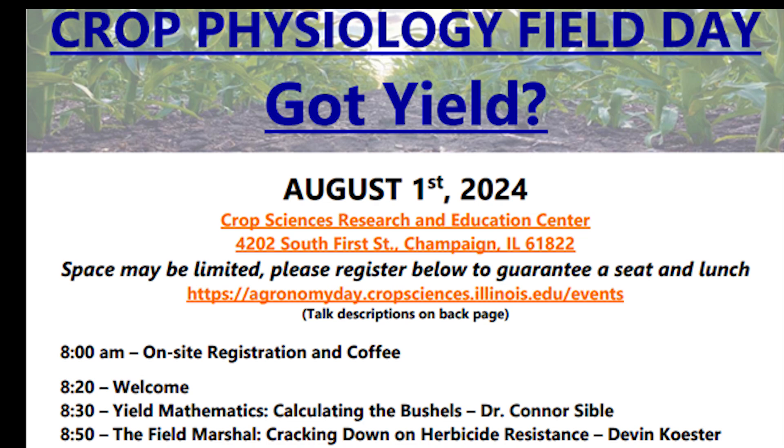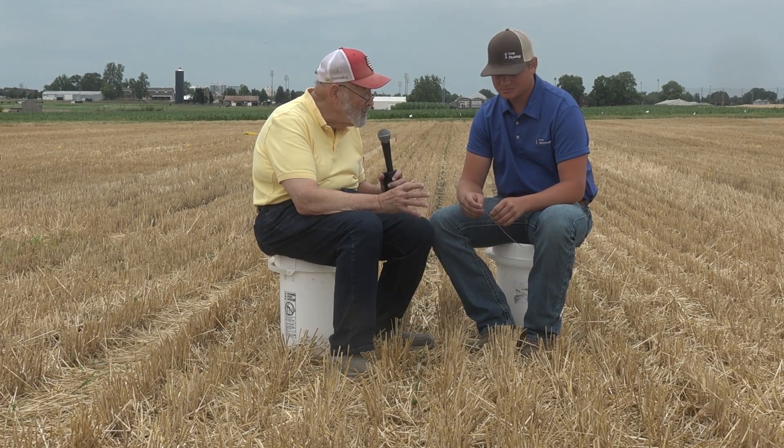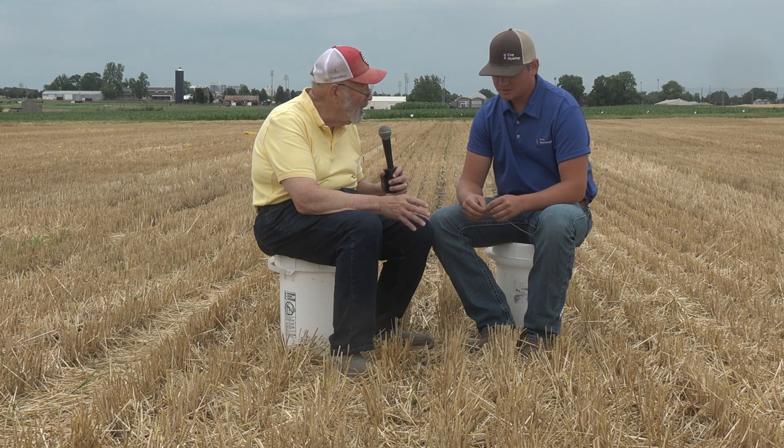We're in the middle of some wheat stubble here — nobody has any problem recognizing that. But what has happened here, it looks like some soybeans — somebody's already put in some double crop soybeans here.